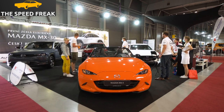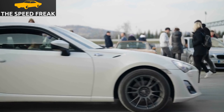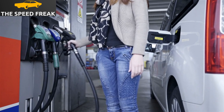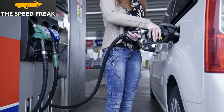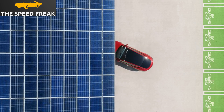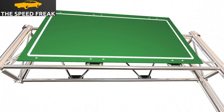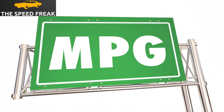The Mazda 6 is a fun car to drive. It has responsive and engaging handling, and it's also comfortable on long drives. The 2.5-liter engine is the better choice if you're looking for more power, but the 2.0-liter engine is still a good option if you're looking for fuel efficiency. The Mazda 6 gets an EPA-estimated 26 mpg in the city and 35 mpg on the highway with the 2.0-liter engine, and 24 mpg city and 33 mpg highway with the 2.5-liter engine.